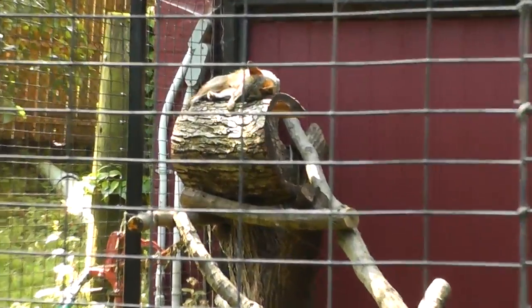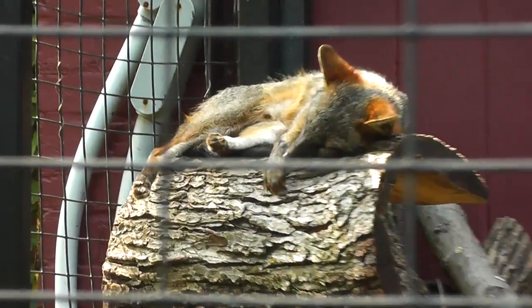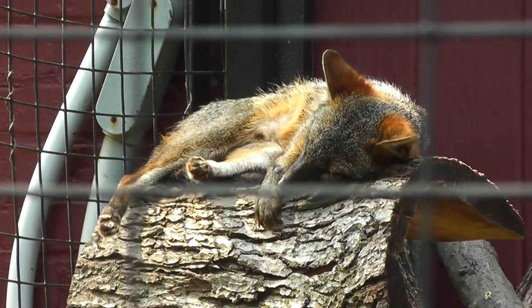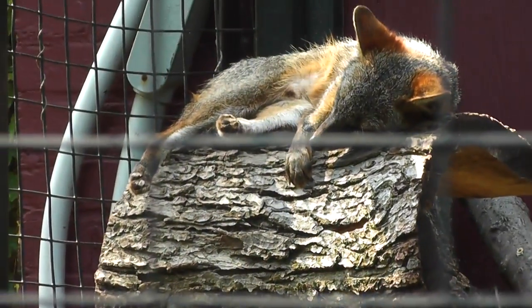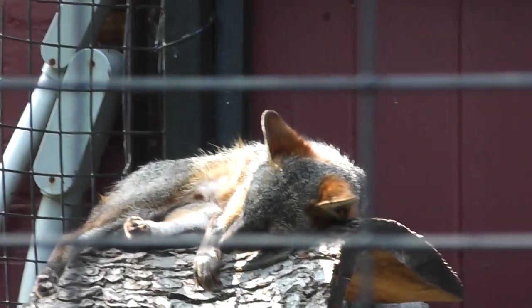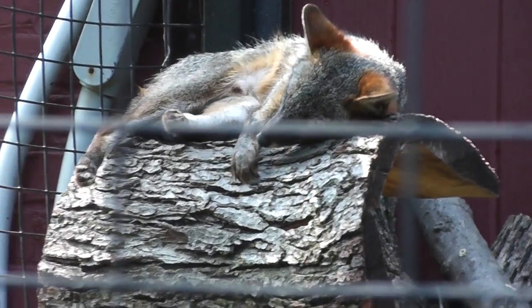We'll try to get a good shot — there he is. It's kind of a hot day today, and they're not active in this heat. Maybe we'll do part two of this video in the fall when it's cool. But here's the gray fox, kind of beautiful, laying on a log.